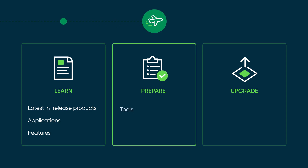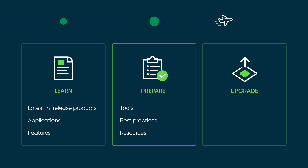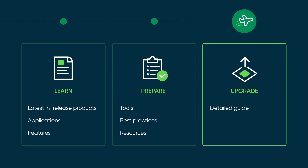The Prepare section is a hub that contains everything for upgrade readiness, including tools, best practices, and resources. The Upgrade section is a detailed guide to help you upgrade your ServiceNow instance smoothly.